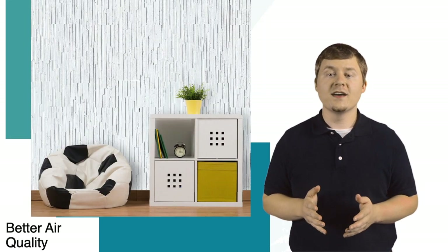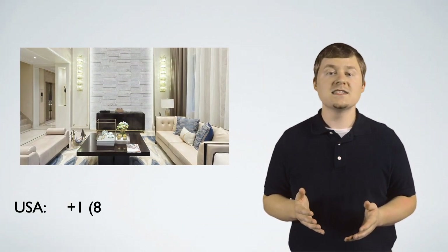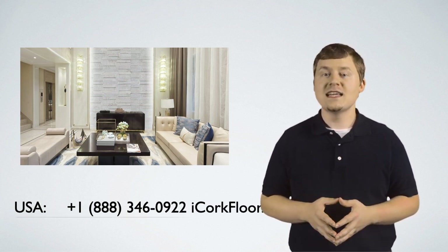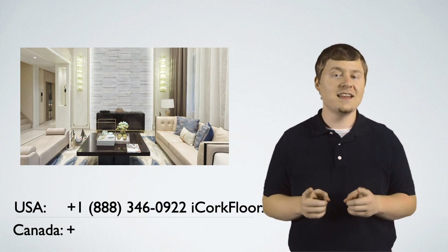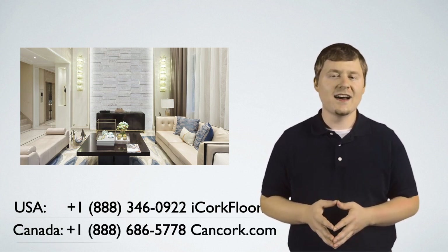Don't hesitate to learn more about our cork products. Imbued with some pretty fantastic natural properties, cork will bring its beneficial qualities and enhance your space. Add it to your home and witness this for yourself. Visit iCorkFloor.com today. Canadian customers, please visit CanCork.com.